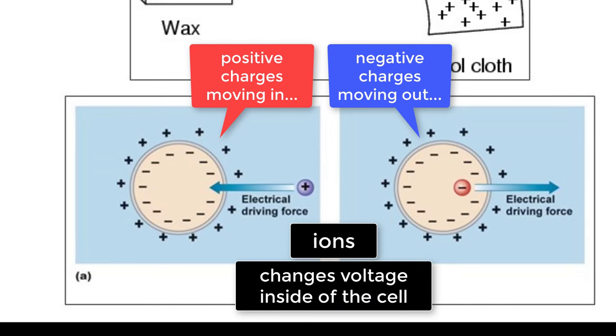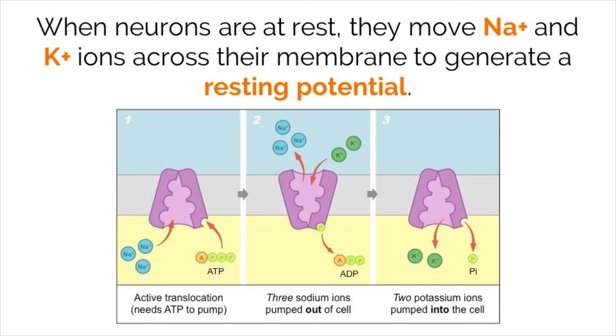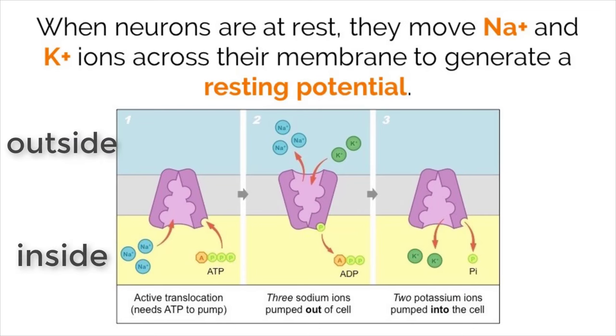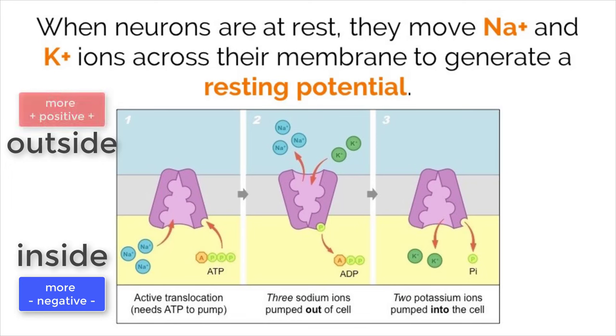When these charged particles move across the cell membrane, they change the voltage inside of the cell. This change in voltage due to the movement of ions is what creates the signal sent through neurons. Now that we know the basics of neurons and how they send signals, it's important to understand how the signal actually works. This electricity is simply a balancing act of ions across the membrane of a neuron. When a neuron is at rest, the ion concentrations on the inside of the cell add up to be more negative compared to the ion concentrations outside of the cell, which are more positive. The voltage on the negatively charged inside of the cell at this point will be around negative 70 millivolts.